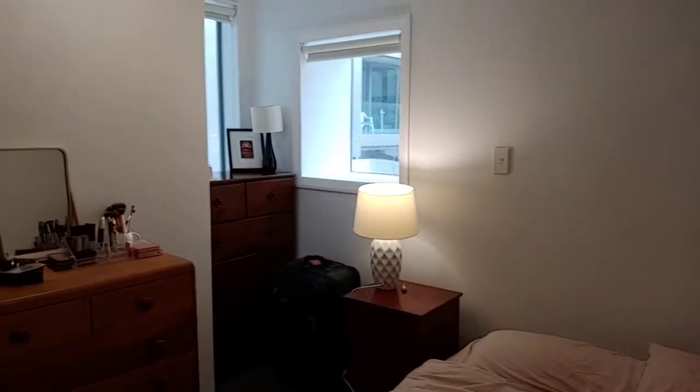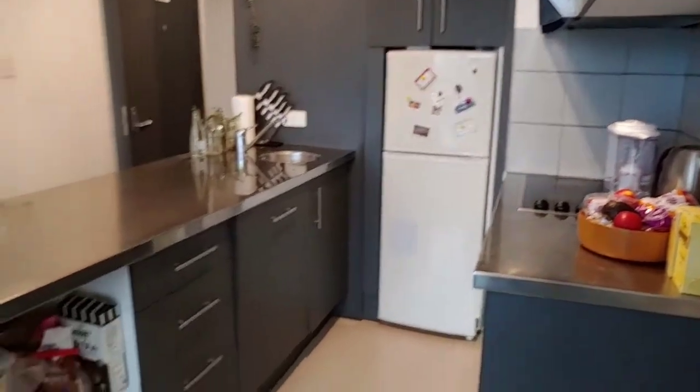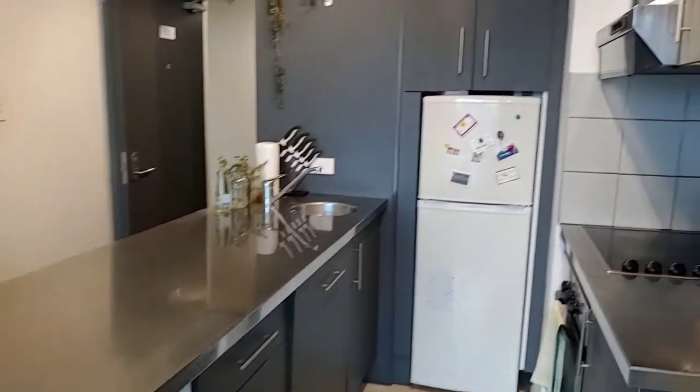The second bedroom. And a good sized kitchen. Combined square meters is 75 square meters.